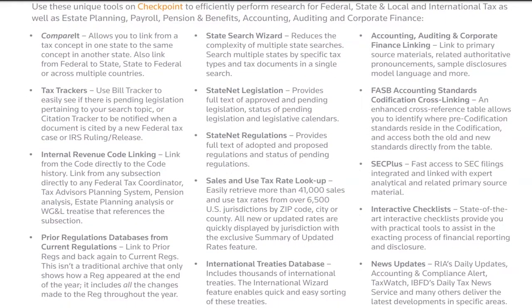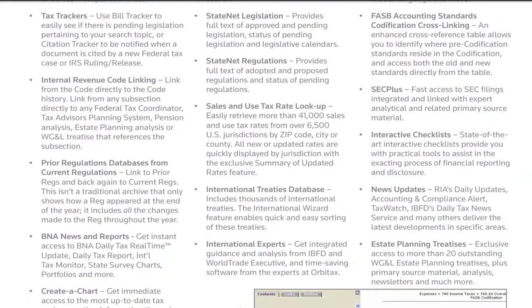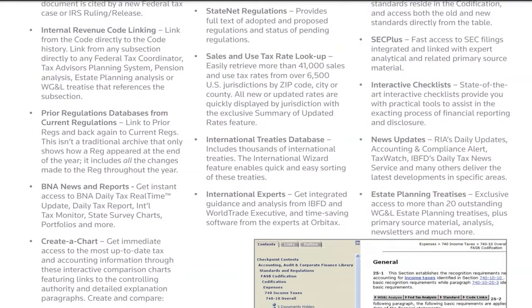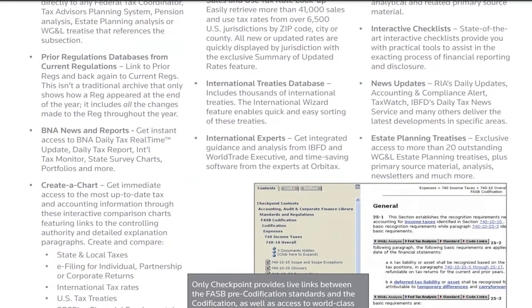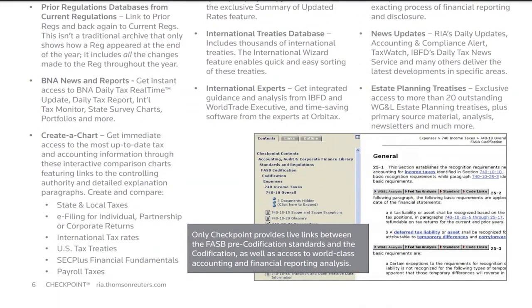The database contains primary law, secondary guidance materials, news, and practitioner tools. Checkpoint provides full-text, hyperlinked access to statutes and regulations. It also provides access to a wide range of authoritative secondary treatises, expert guidance, and news.